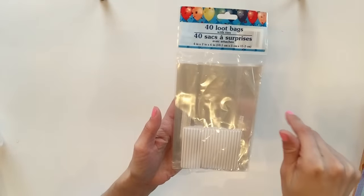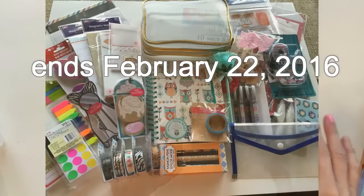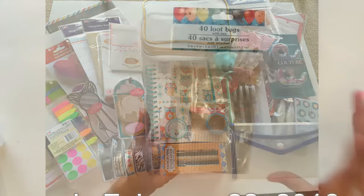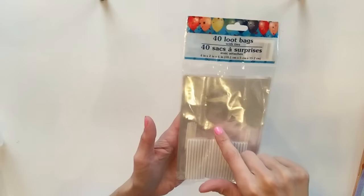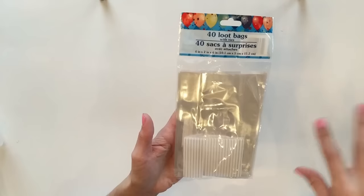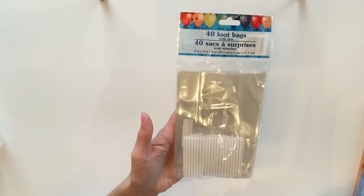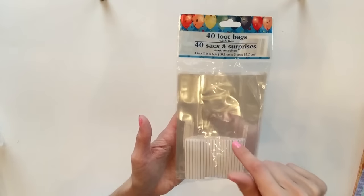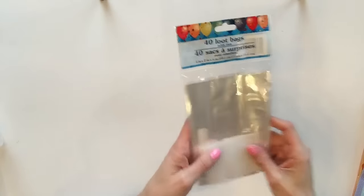I actually have a planner giveaway going on right now, so if you want to enter into that giveaway, go check out that video to find the rules and what you need to do to be eligible. I'm already collecting for another planner giveaway in the future, and I thought this would be great for planners because you could do a cute little shaker card with these.